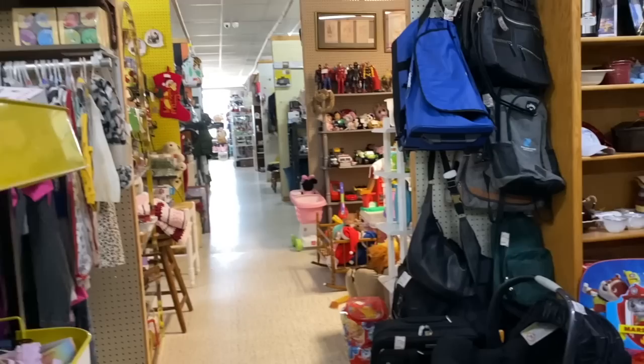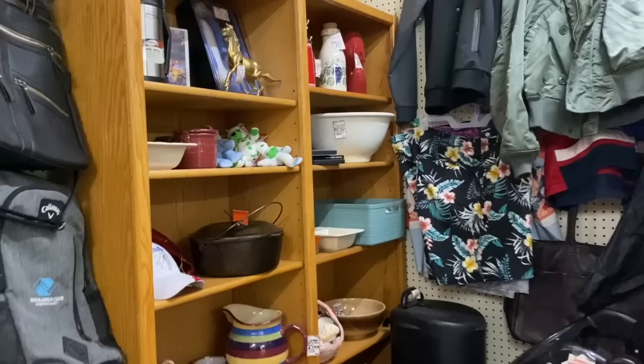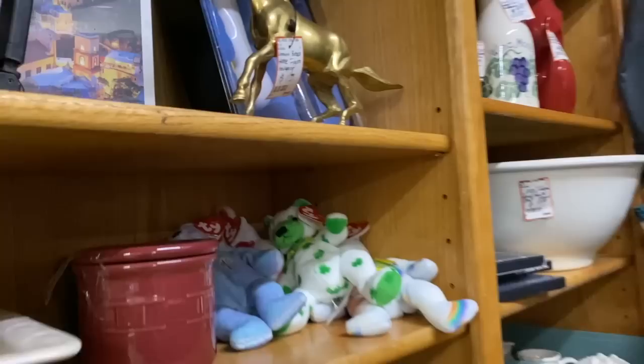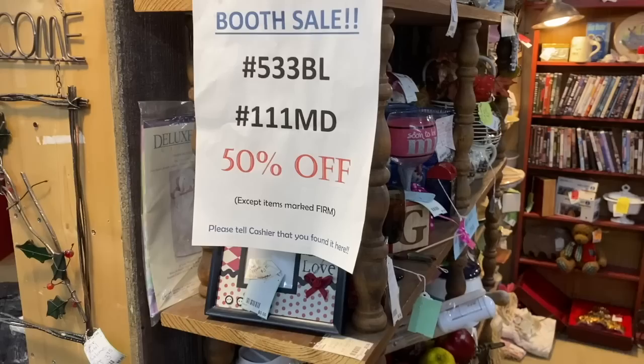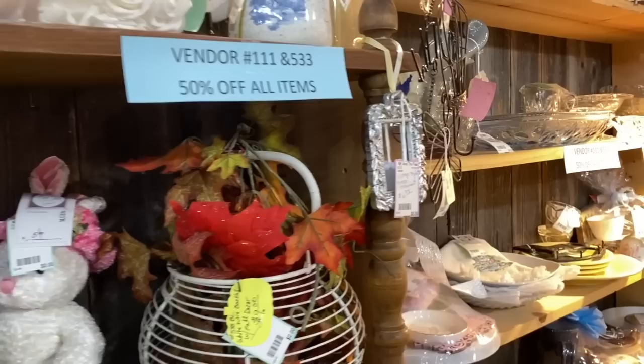Bonus points if you can see what I spotted up here in this booth, tucked away among all this random garage sale stuff. I love half-off booths. I was so excited to find this one and I definitely scored what I'm pretty sure is a good little treasure from this booth — I'll tell you about it more in just a few minutes.